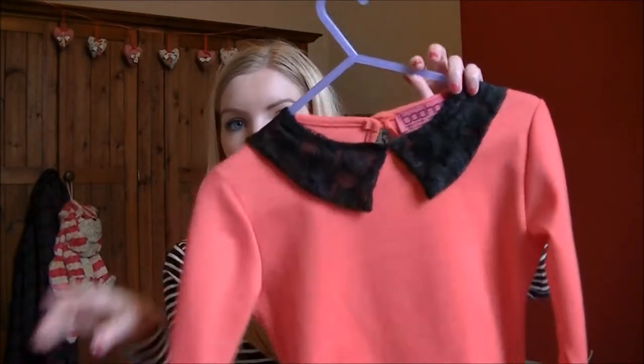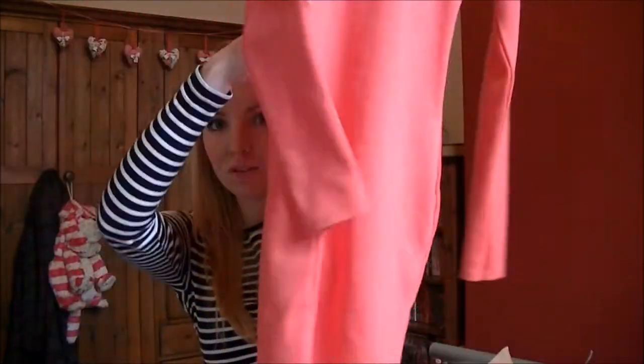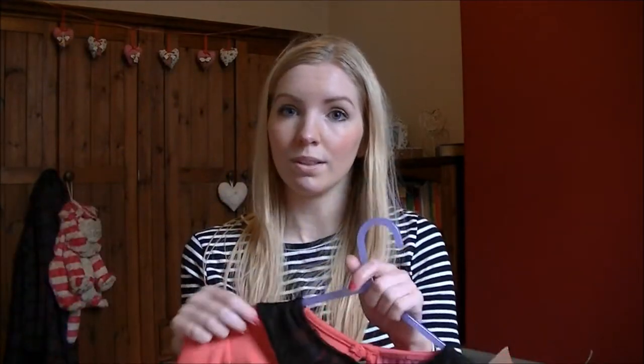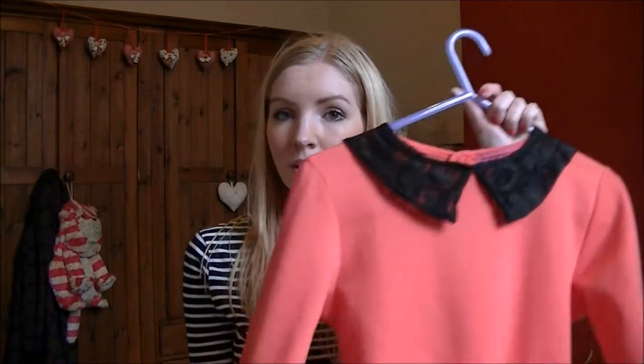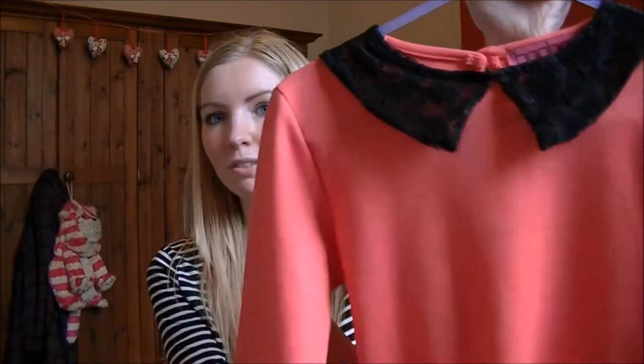Moving on to clothes — I went online to Boohoo and got quite a few things. The first is this coral dress with a black lace collar detail. It's figure-hugging and just cotton and soft. I could wear it through the day with tights, boots, and a leather jacket, or for a more casual night-time look. You could also get it in grey, which I'm quite tempted by, but I thought why not go for the coral for once.